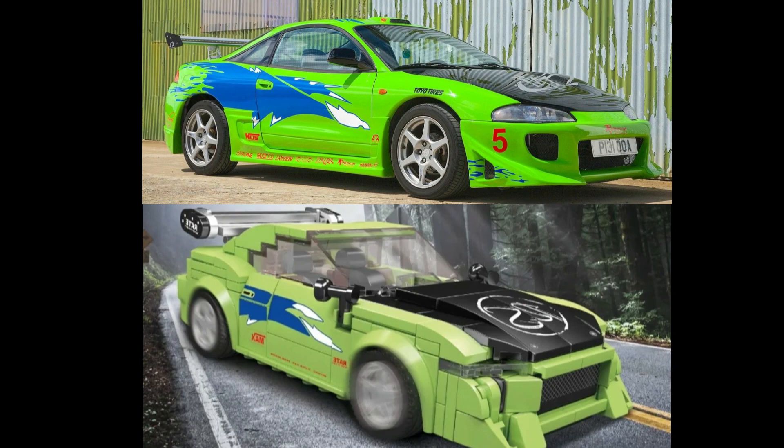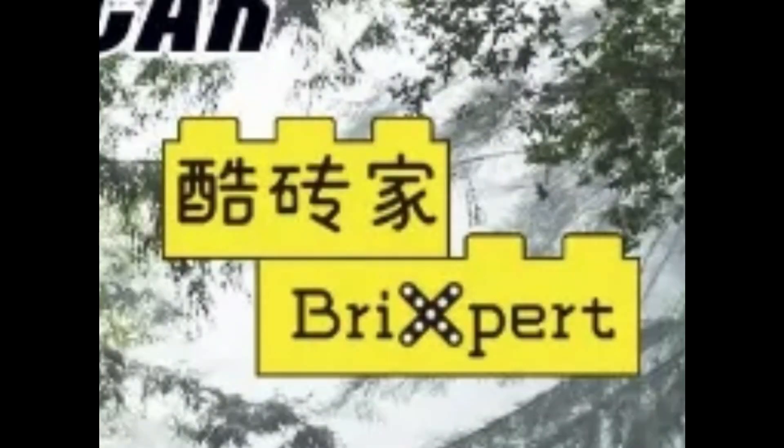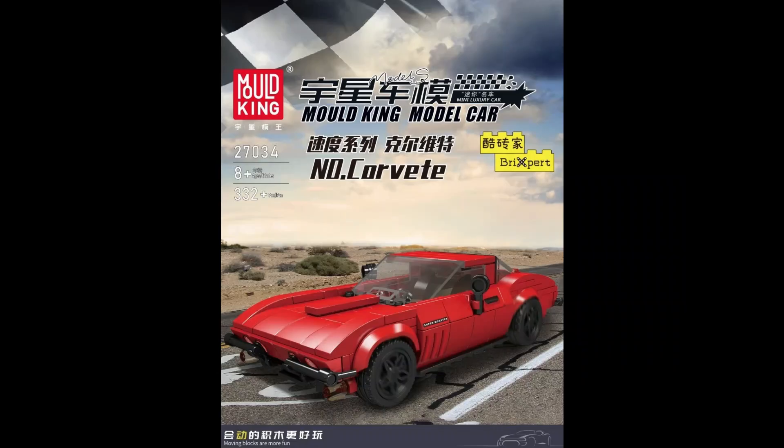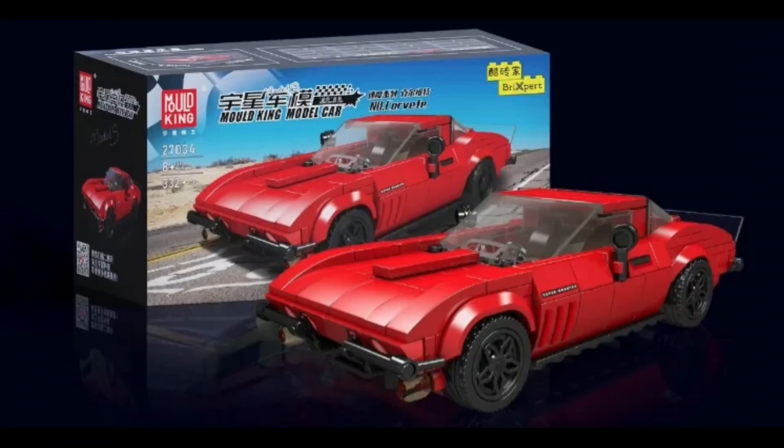This set is based on the car used in the Fast and Furious movie. But there is something new about these 2023 sets — it looks like they're in partnership with Brickspert. The next set is 27034, the Corvette, with 332 pieces. This set looks like it's based off of the 1960s era versions of the Stingray Corvette.